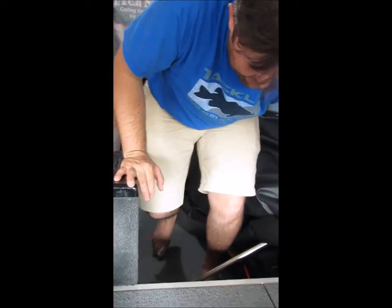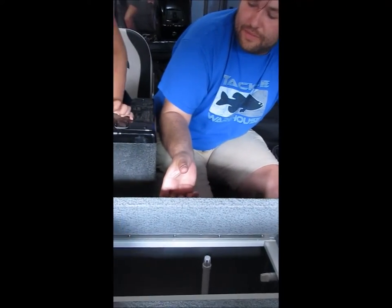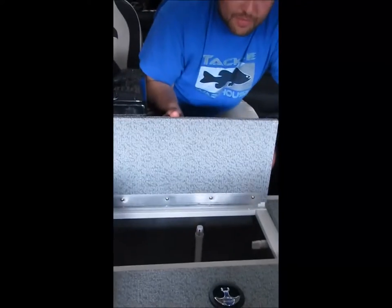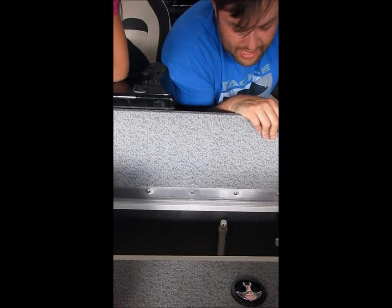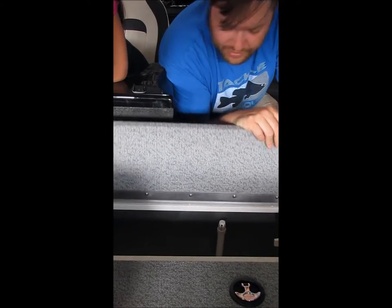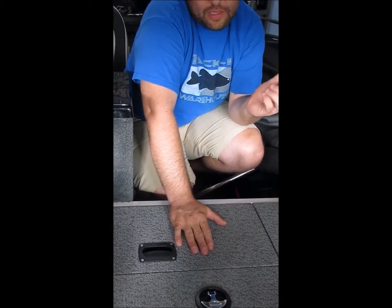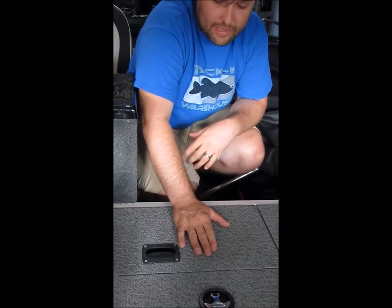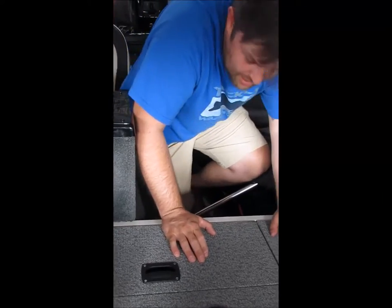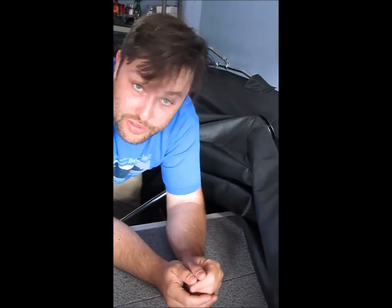Let's go to the bins. First off, the live well — it's a 54-gallon live well, I believe. I have to double-check on that. I've only used it a handful of times because I really haven't been out catching anything worth keeping in there. The first time the kids caught anything, I caught the biggest rock bass. We did put some water in there and kept it so we could get pictures afterwards.